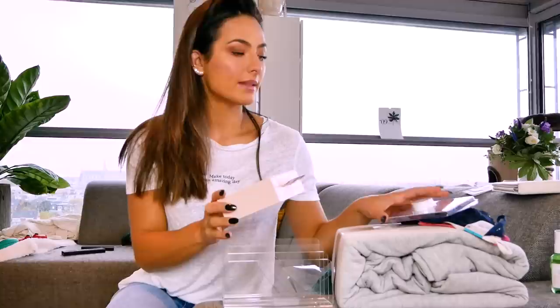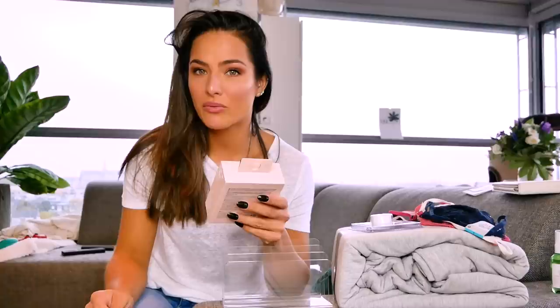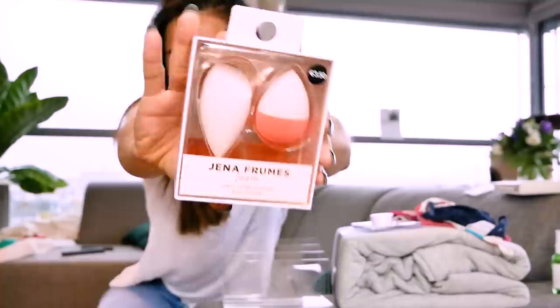On the same department, I found a beauty blender for literally €3.15 — that's almost nothing. You might know this woman on social media, Jenna Frumes — she apparently has her own collection with Primark. These beauty blenders come in nice packaging and they're the original ones, only €3.50. I needed new ones anyway, so I was sold.